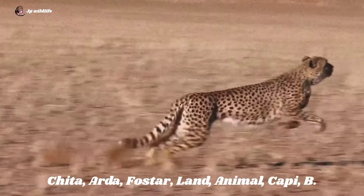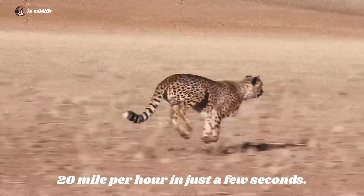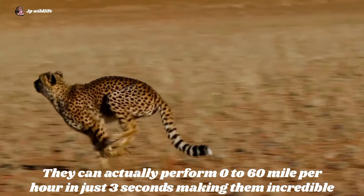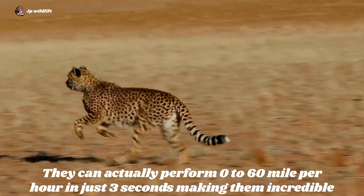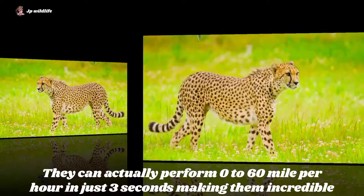Cheetahs are the fastest land animals, capable of reaching high speeds in just a few seconds. They can accelerate from 0 to 60 mph in just 3 seconds, making them incredible sprinters.